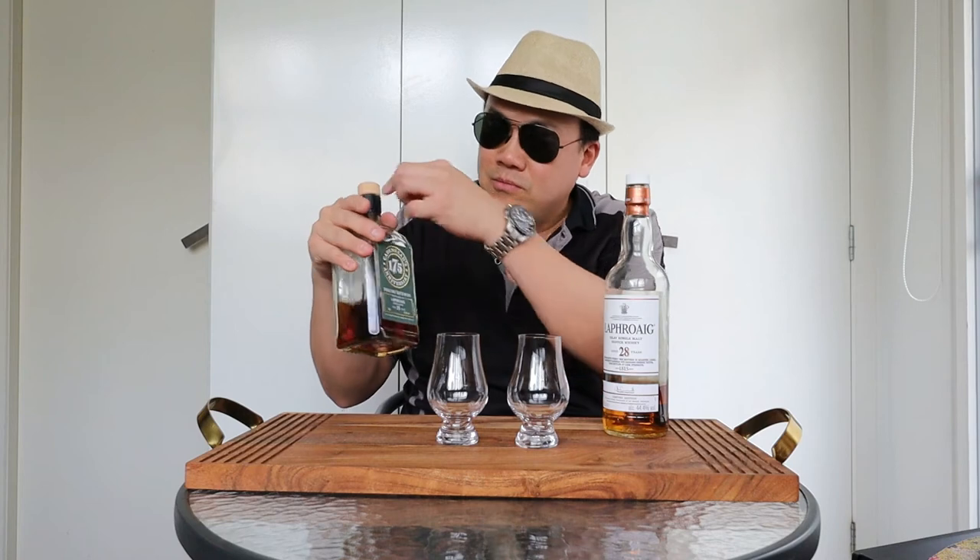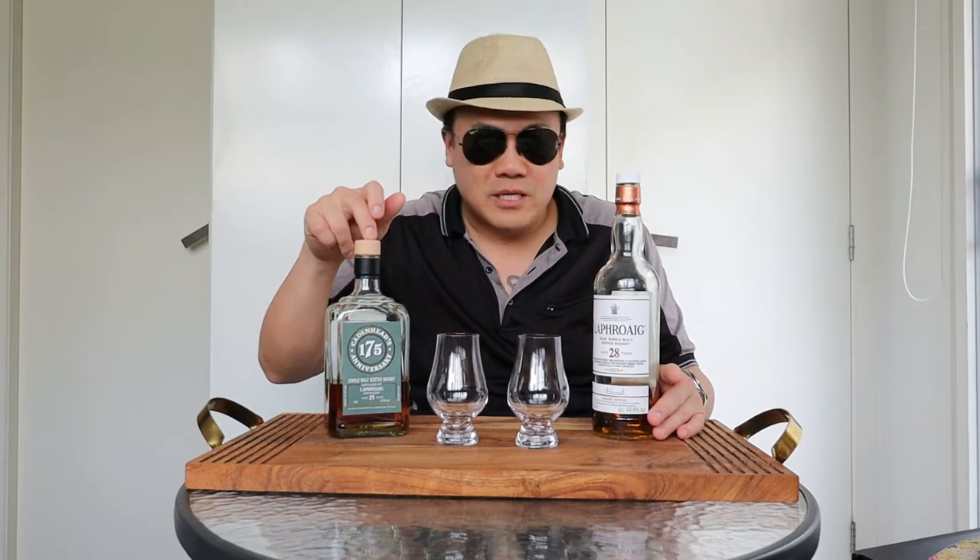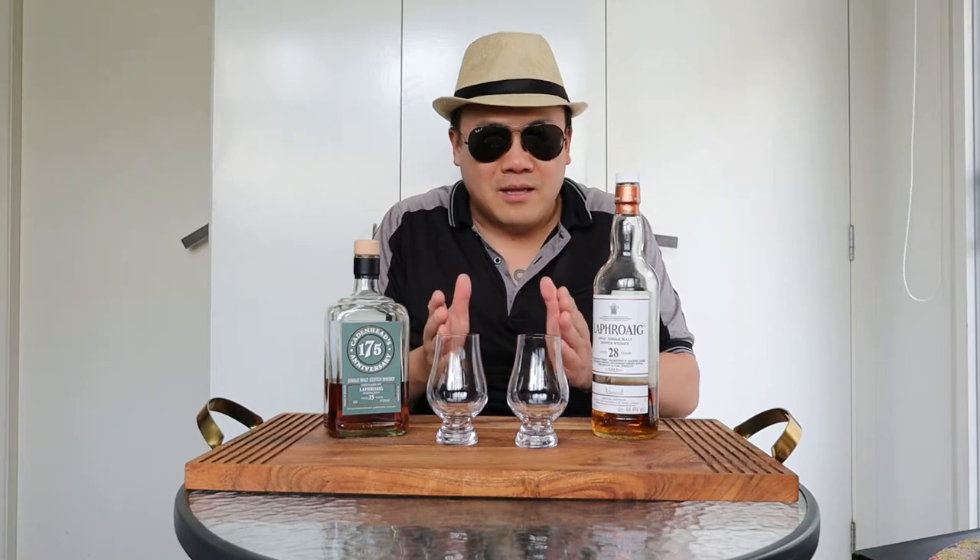On the right-hand side we have the 25-year-old cask strength single barrel 175th anniversary Cadenhead's bottling — 47.6% in a sherry hogshead, 180 bottles. This was released in the 175th anniversary run, a very special bottling with a green label and a nice tag. This and the 28-year-old will make a good comparison today. The ABVs — 47.6% versus 44.4% — are both pretty similar. Let's get pouring.